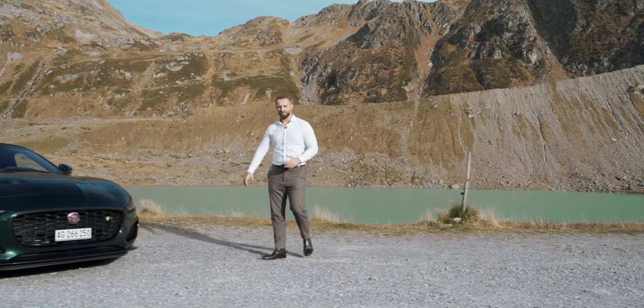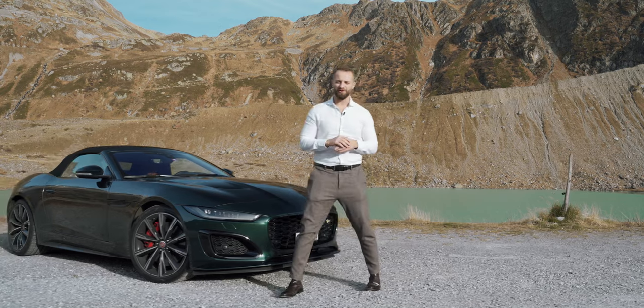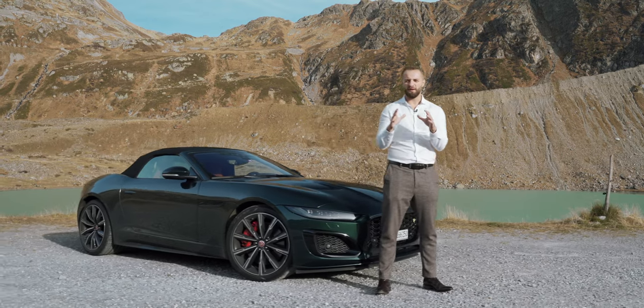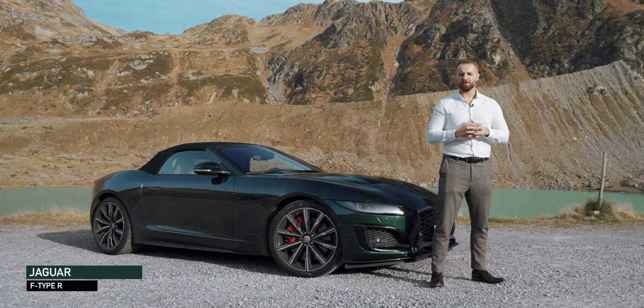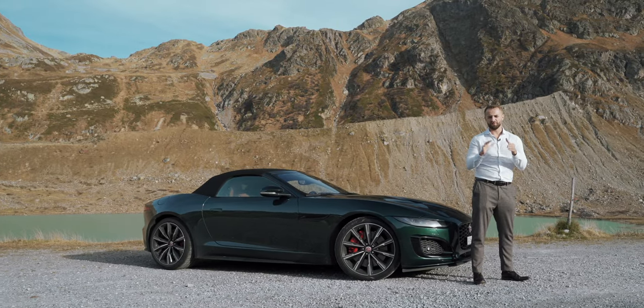Ladies and gentlemen, welcome to DRIVE! Today we are at this beautiful location with a beautiful looking car — it's Jaguar's benchmark, the Jaguar F-Type R Dynamic convertible with a big supercharged V8 engine.